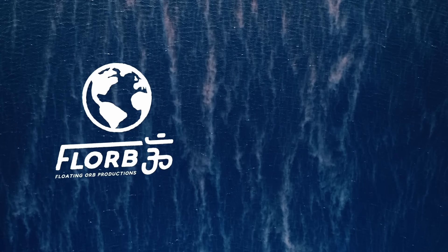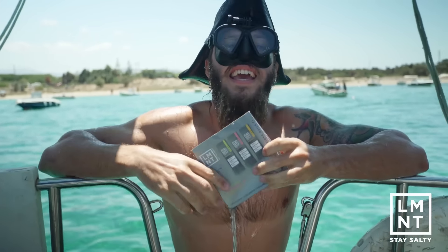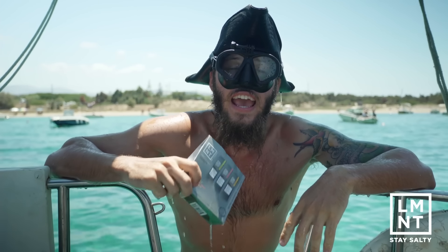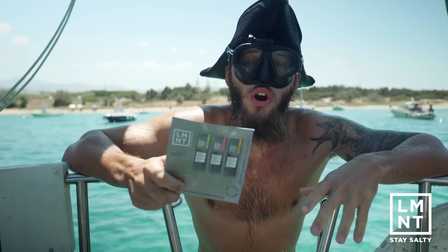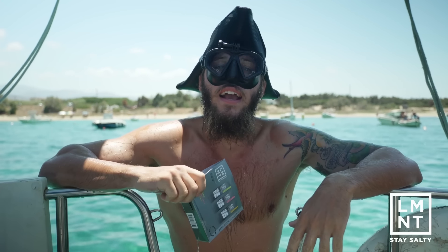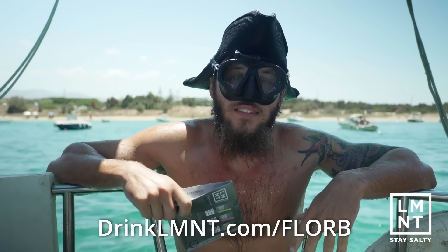This video is sponsored by Drink Element, a tasty electrolyte drink mix with everything you need and nothing you don't. I use Element, and so do many U.S. Olympians, NFL, NBA, and NHL athletes, and many everyday people looking to optimize their health. Element is offering you a free sample pack — all you have to do is pay for shipping and try it out. If you don't like it, give the rest to your friends and they'll give you your money back, no questions asked. It's totally risk-free. Go to drinklmnt.com/floor to get your free sample pack today.